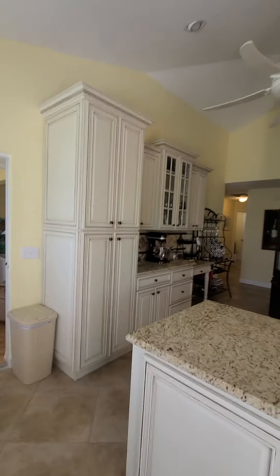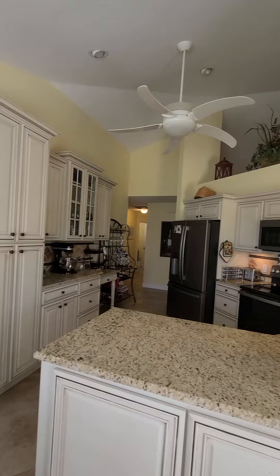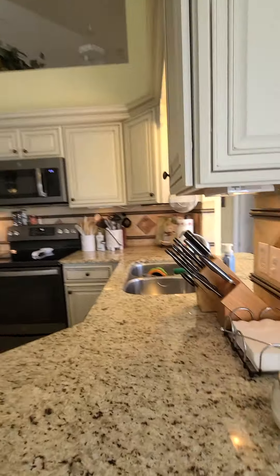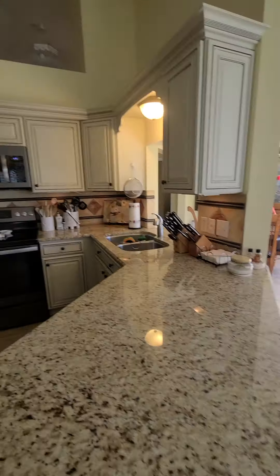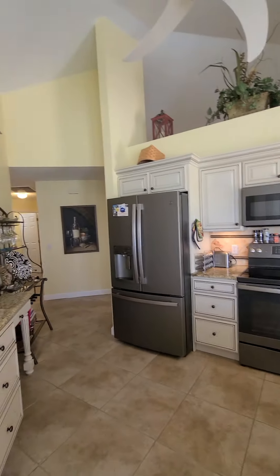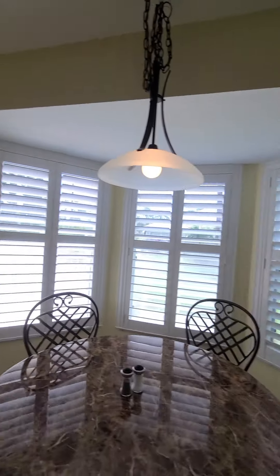The kitchen has all updated cabinets — you don't usually find that in this model. You've got beautiful granite countertops and all updated appliances. Really nice shape.